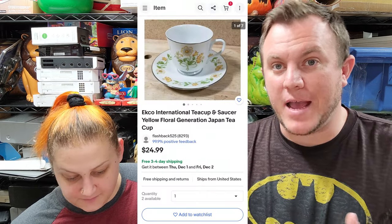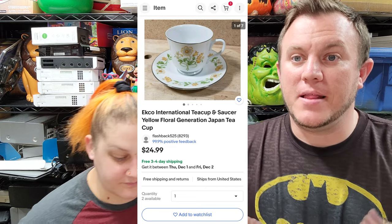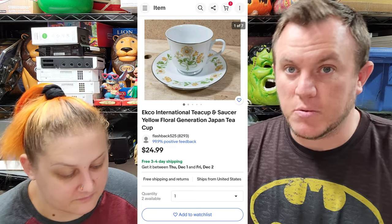They sold for $50 for the pair. Packing breakables like that is not the most ideal, but at least we're getting $50 for four little items. We'll get them packed up nice and get them out of here.